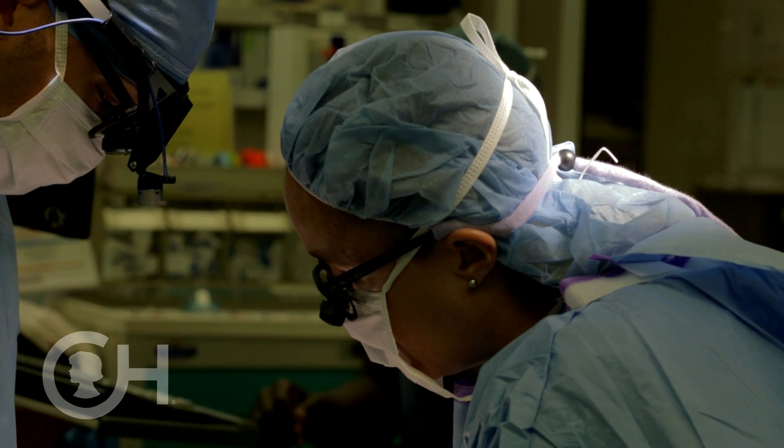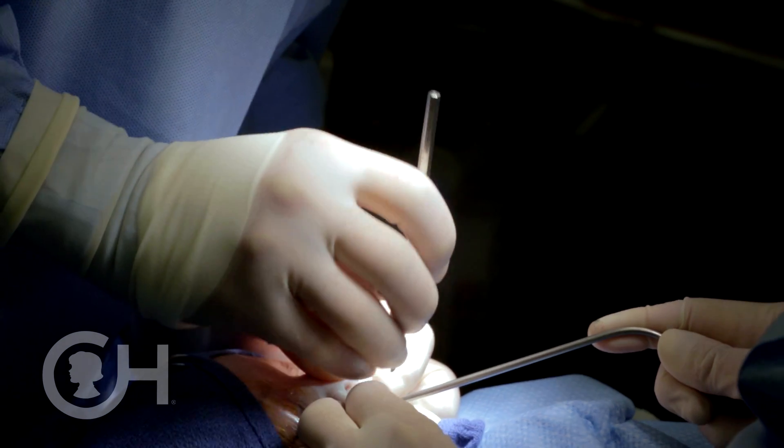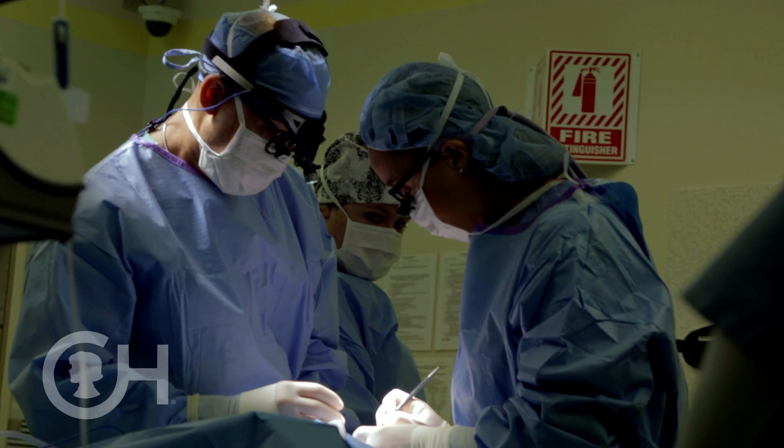We talk about the repair of the palate generally being in a range of 9 to 12 months of age. For palate surgery, our goal is to restore a mechanism for normal speech.